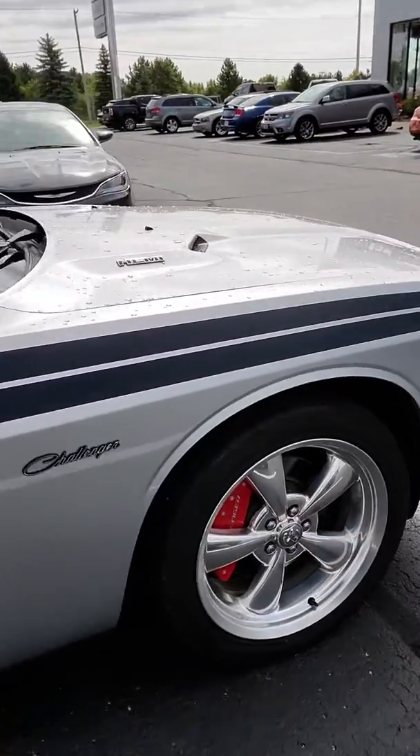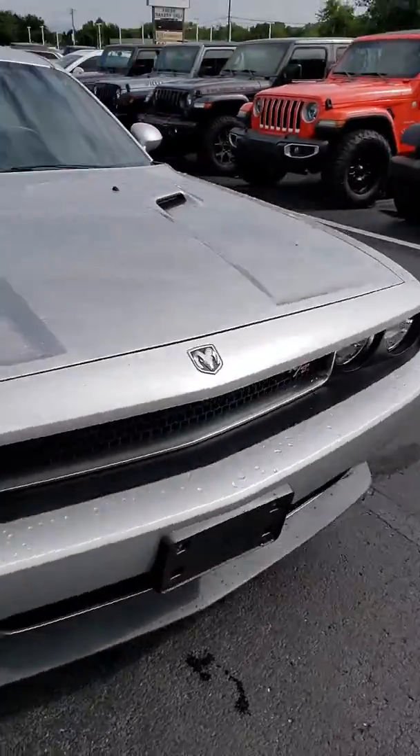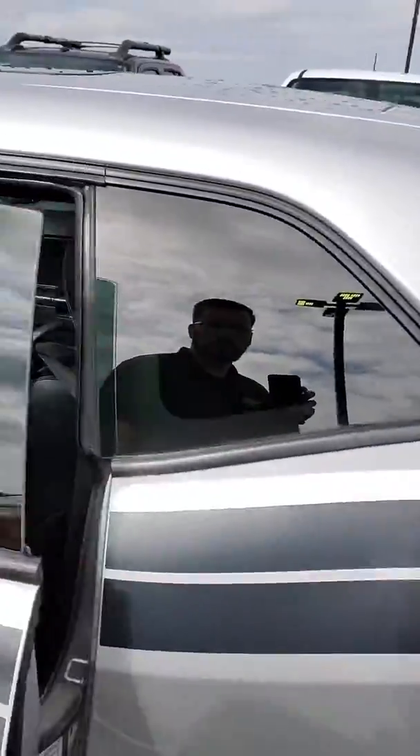Rims and tires are in fantastic condition with some good tread on them. Overall great looking vehicle and everything works on it. Air conditioning is blowing nice and cold, and the window tint is in good condition.